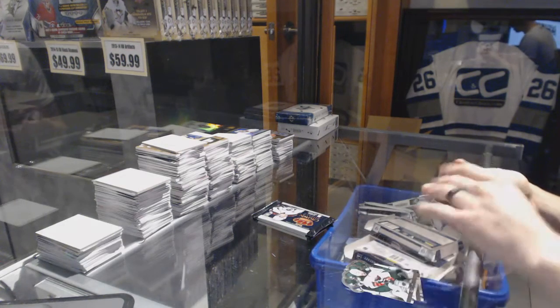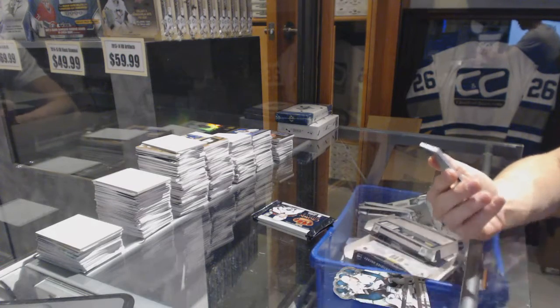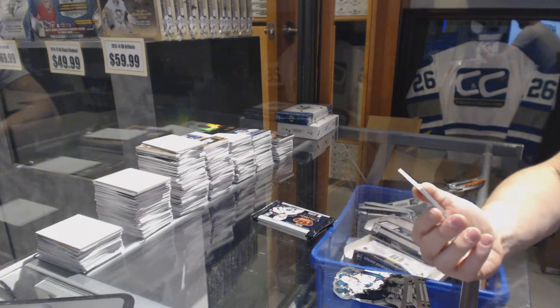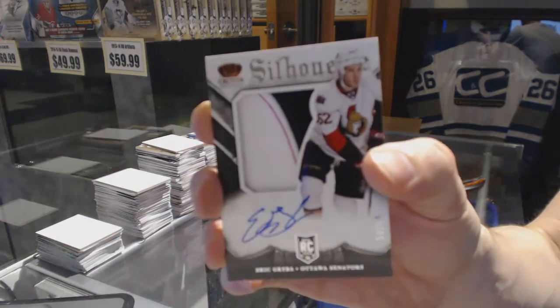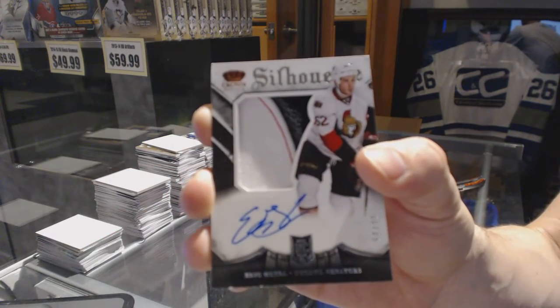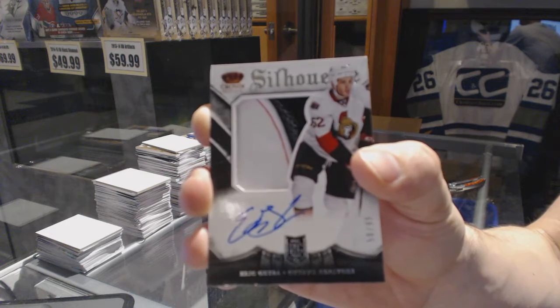We start with a technically three-color rookie silhouette jersey prime and autograph, number 50 of 99, for the Ottawa Senators, Eric Greiba.